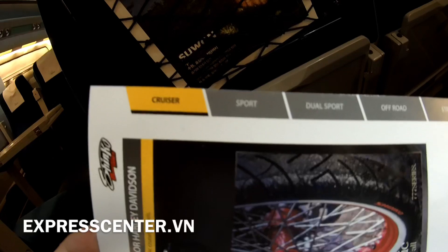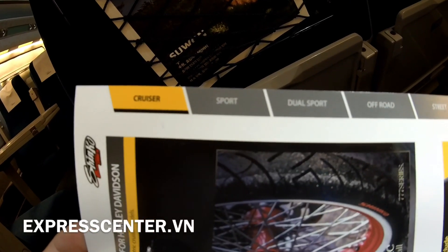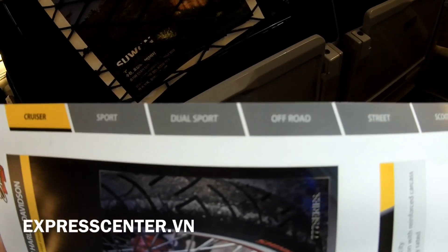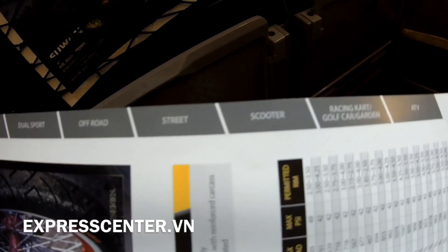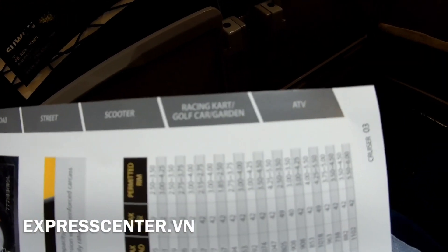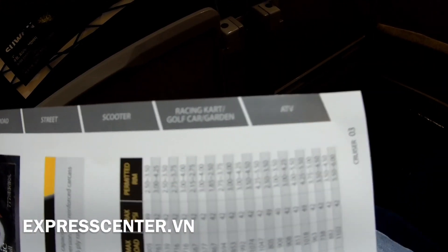They are trained to make various tire categories. The first product is the Cruiser, then the Sport, Dual Sport, Off-Road, the Street, the Scooter, the Racing, the ATV, and the 4-wheel.